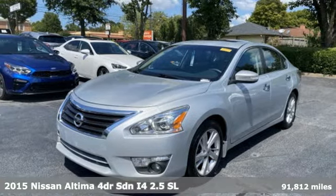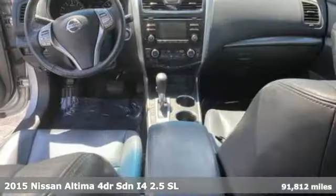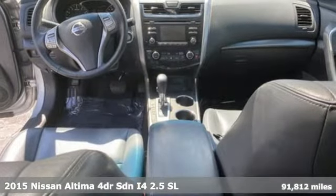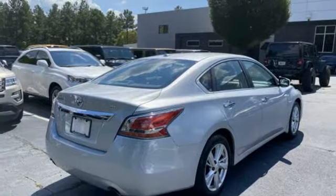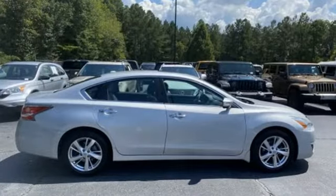It's a 2015 Nissan Altima. This sedan comes equipped with a suite of standard safety, driving, and convenience features aimed to inspire certainty behind the wheel. It comes nicely equipped with features you'll love.